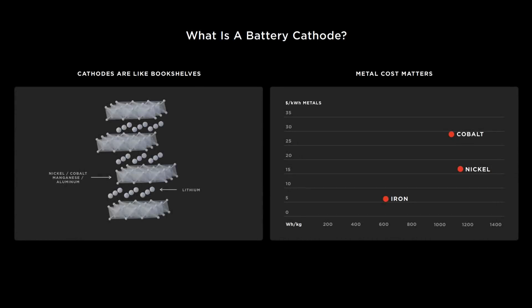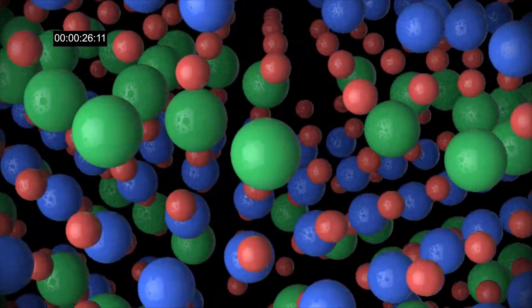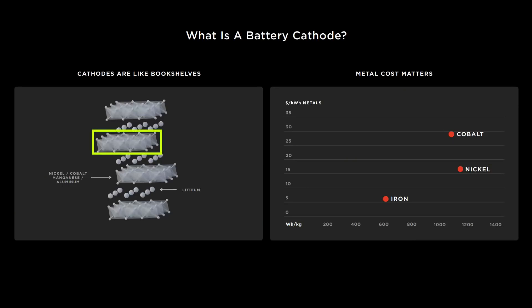There are a few points to clarify about what's visualized here. We'll refer to Nickel, Cobalt, Manganese, and Aluminum as NCMA for short. The NCMA is illustrated as crystalline slabs for two reasons: first, to make it easier for the eye to take in; and second, to show that the NCMA is locked in place and separate from the lithium. The lithium is illustrated as spheres to show that it's not locked in place and is free to move in and out of the cathode.